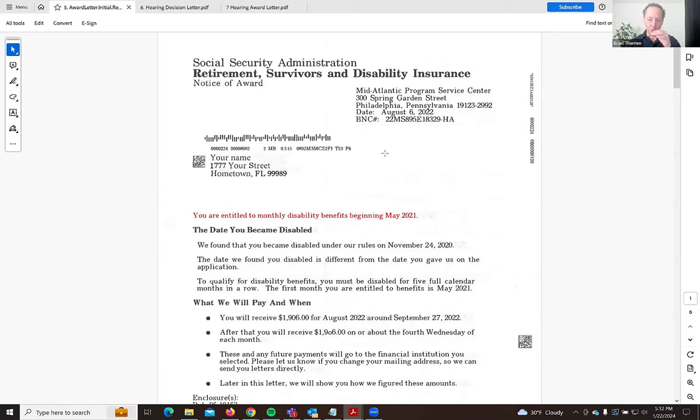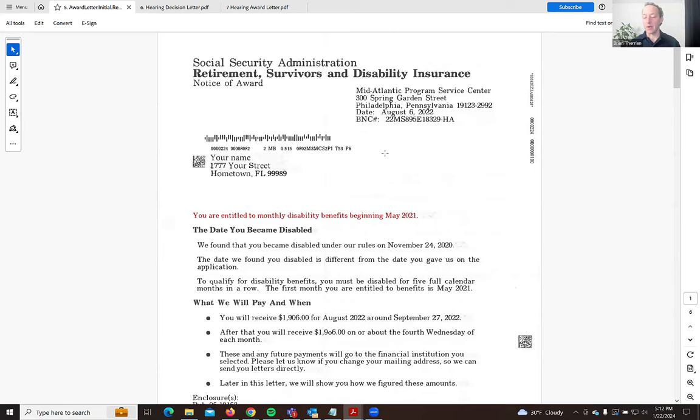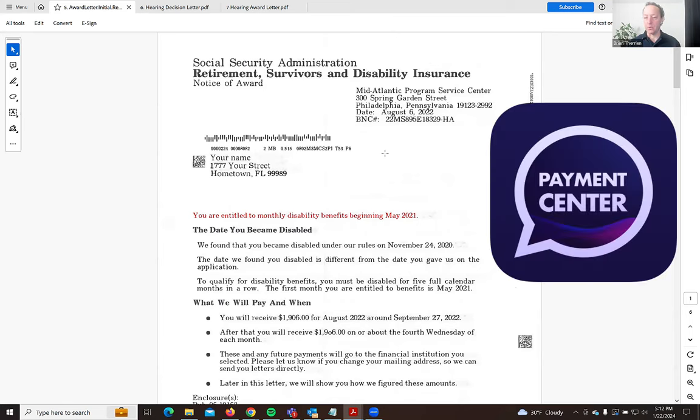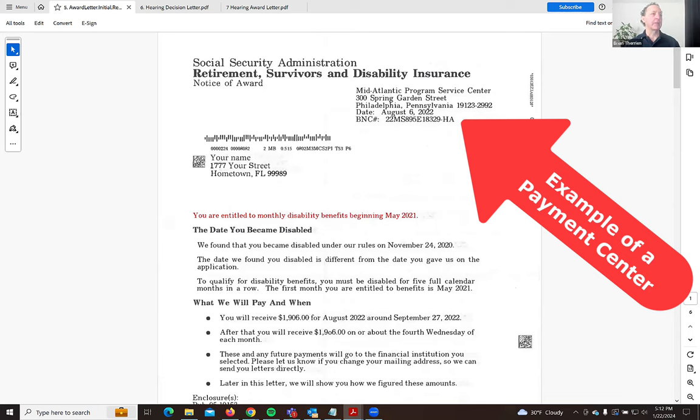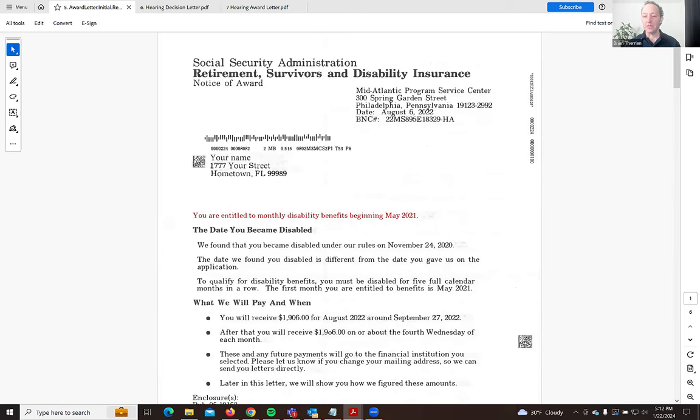What I want to show you is how the money flows. Your case at the initial application and reconsideration stage is managed at your local state office. Once your case is decided as favorable, they take your decision and send it to a payment center for Social Security — this one is the Mid-Atlantic Payment Center. If you're in California or Texas, it'll be different, as there are different payment centers around the U.S.